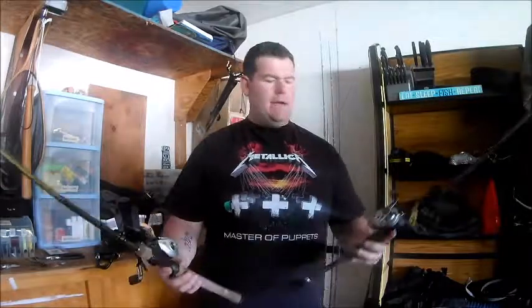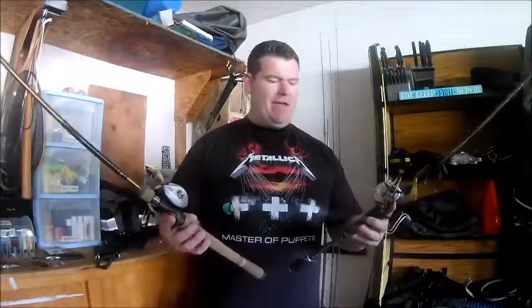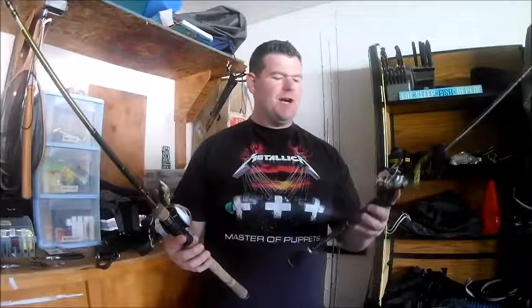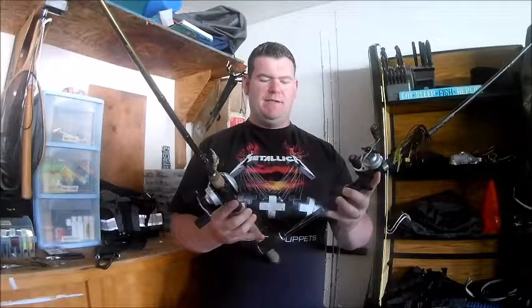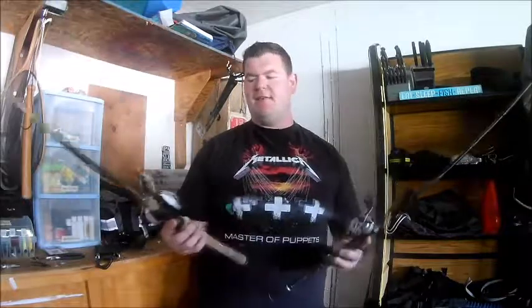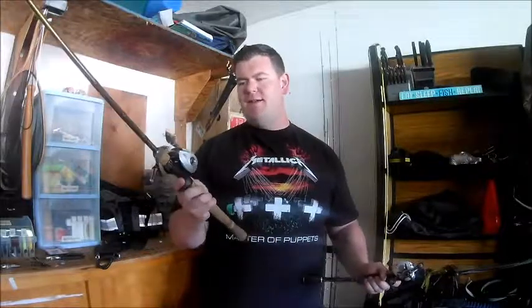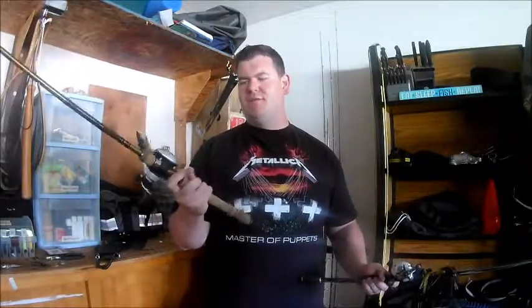We also have two different types of handles on our rods: foam handles and cork handles. The difference is really personal preference. There are some rods where I prefer the foam handle with a split grip — it gives me a little more power into the cast. But cork rods do tend to give you a lot more sensitivity; you can feel a bite through the rod a lot better. And if you're fishing for a long time and making a lot of casts, the cork rod is a lot more friendly to handle — it's softer and doesn't hurt your hand as much as foam handles do.